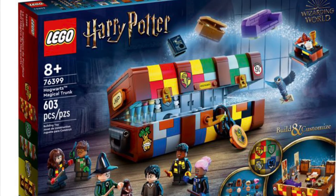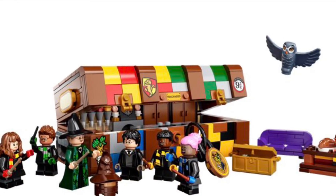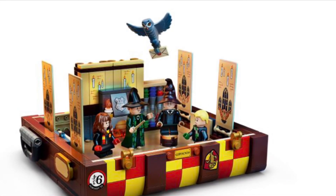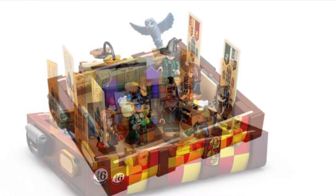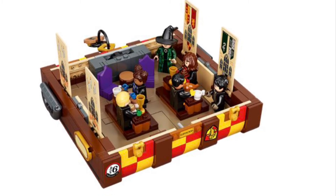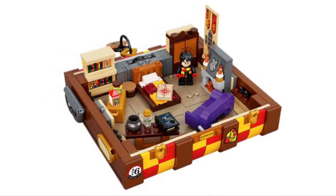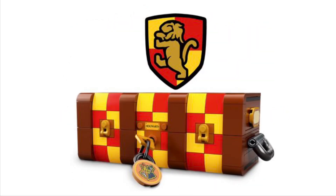The final set is the 76399 Hogwarts Magical Trunk. This set was actually revealed a few months ago — I just didn't make a video on it. There are 603 pieces and it retails for $59.99 in the US. This is a nice and creative set. Inside the trunk, you can either have it be the Great Hall or a common room. You've got Professor McGonagall and Harry Potter in it, as well as custom students you can design yourself — one for each house. It's a very cute little set.